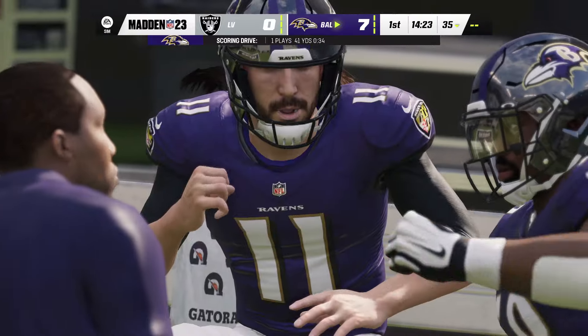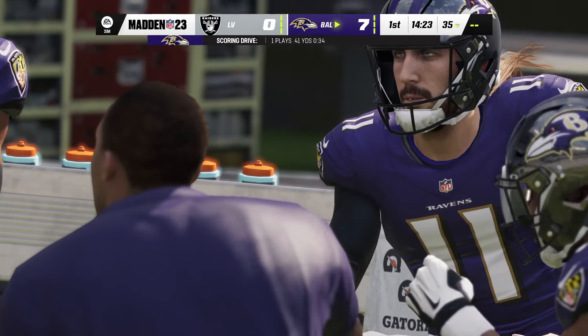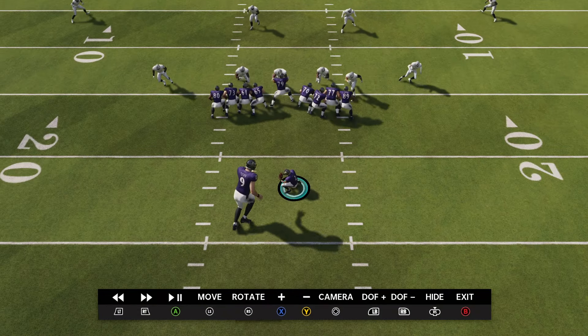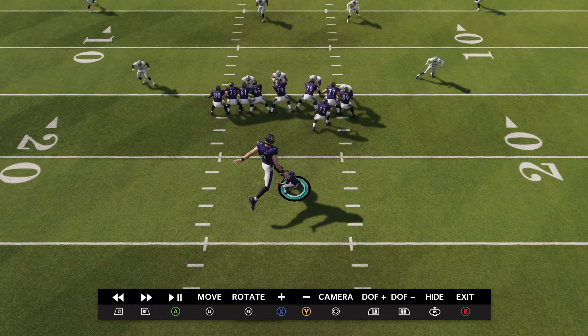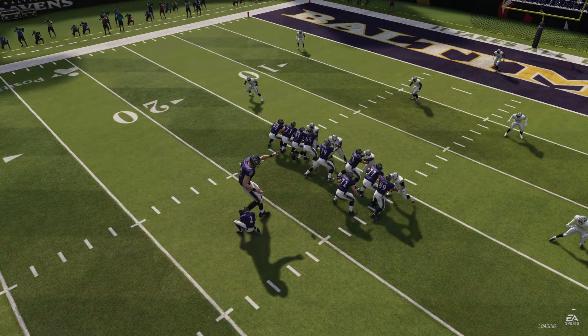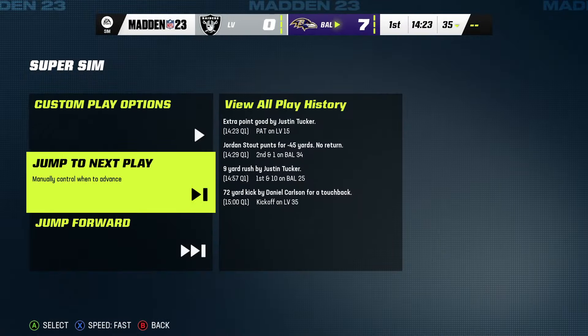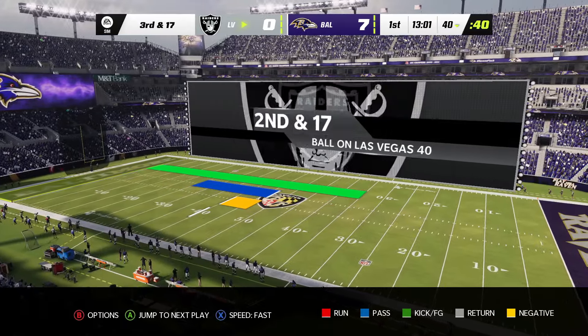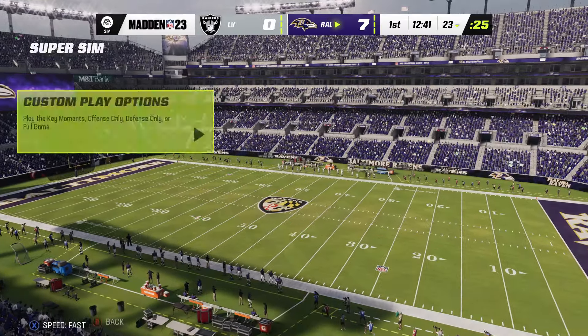Also, how he kicks the ball is really awkward. That's another thing that's really weird about this. He kicks it by running into Tyler Huntley's face. I actually should have done that kickoff there.